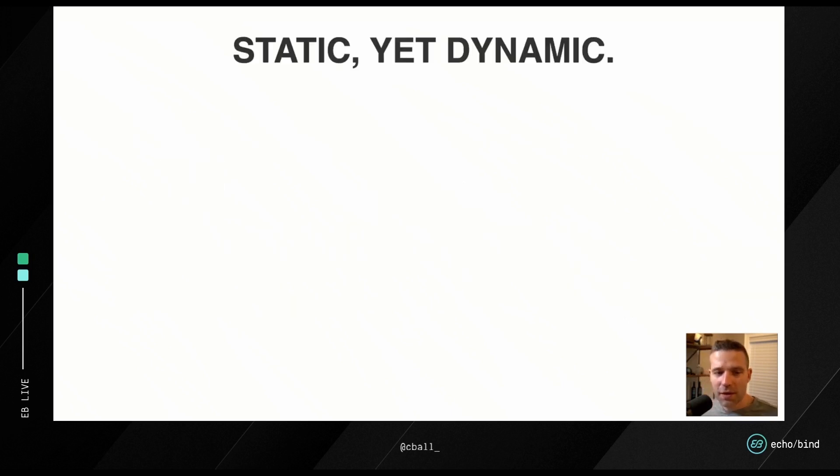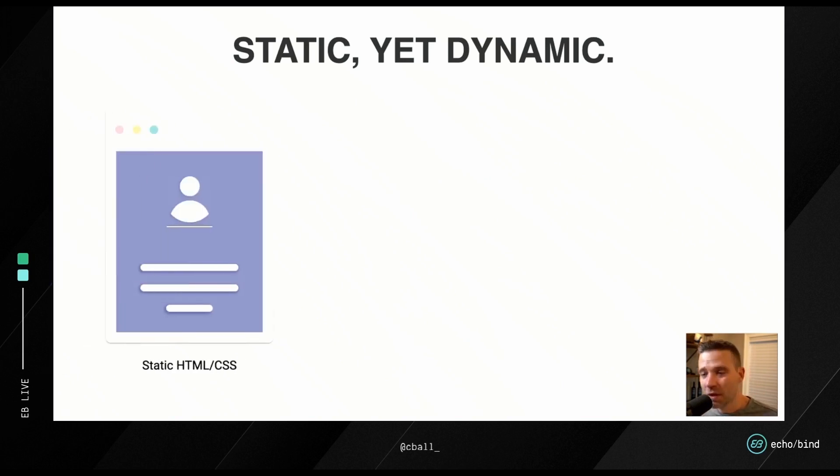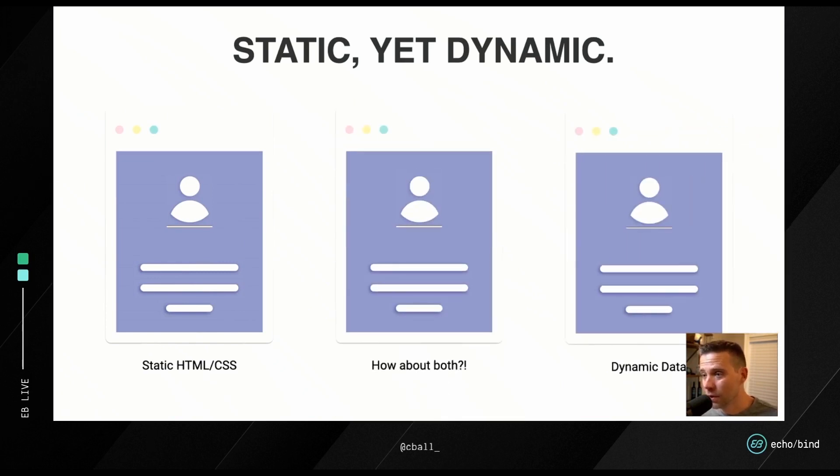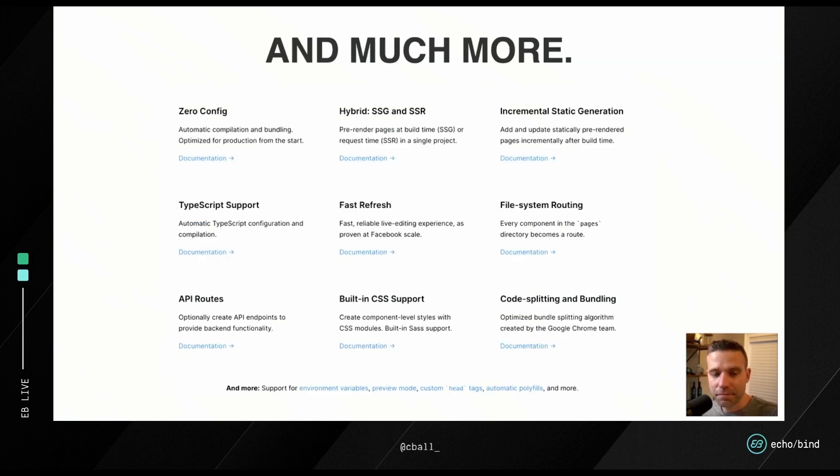Best-in-class for the web. I like to think of Next as static yet dynamic. If you need static HTML and CSS, dynamic data, or any combination of the two on a per-page basis, I don't think there's a better way to build that today than Next. Not only that, but we get all these features without much configuration — we're properly code split, bundle sizes are nice, we can do incremental static generation. There's so much here.